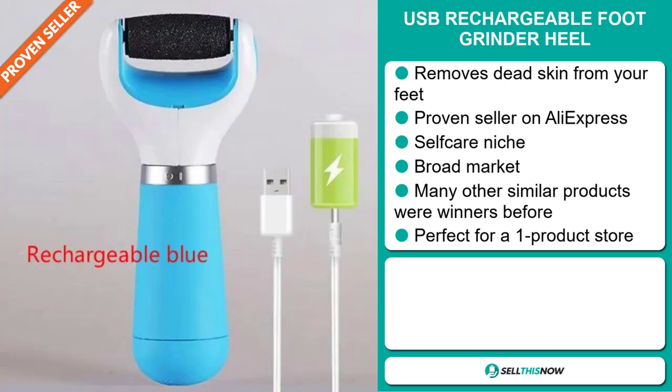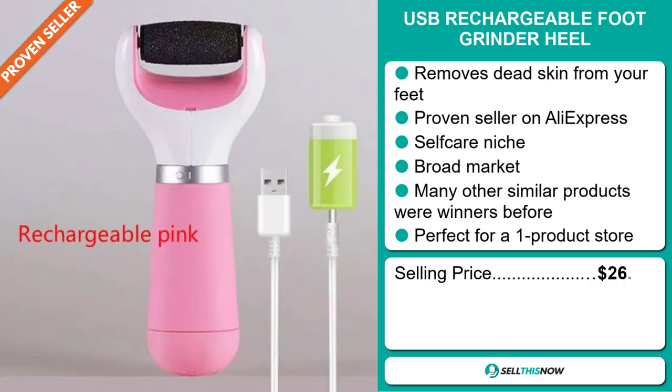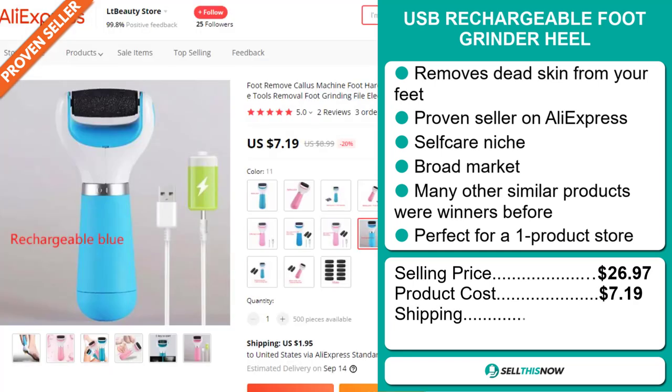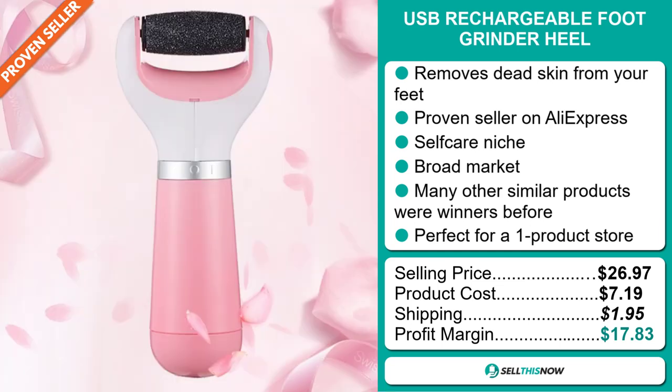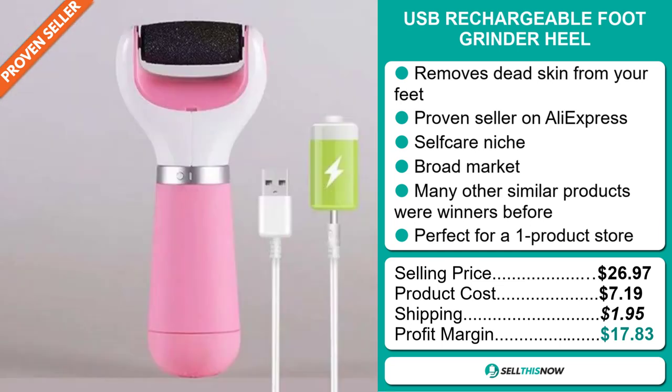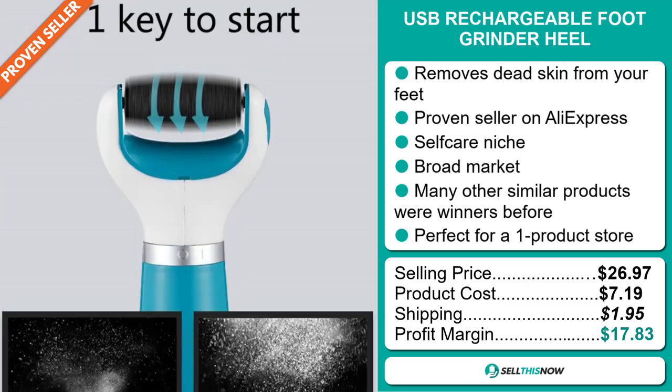The selling price for the USB Rechargeable Foot Grinder Heel is $26.97, whereas the product cost is only $7.19. Shipping will set you back $1.95, so you're looking at a very good profit margin of $17.83.